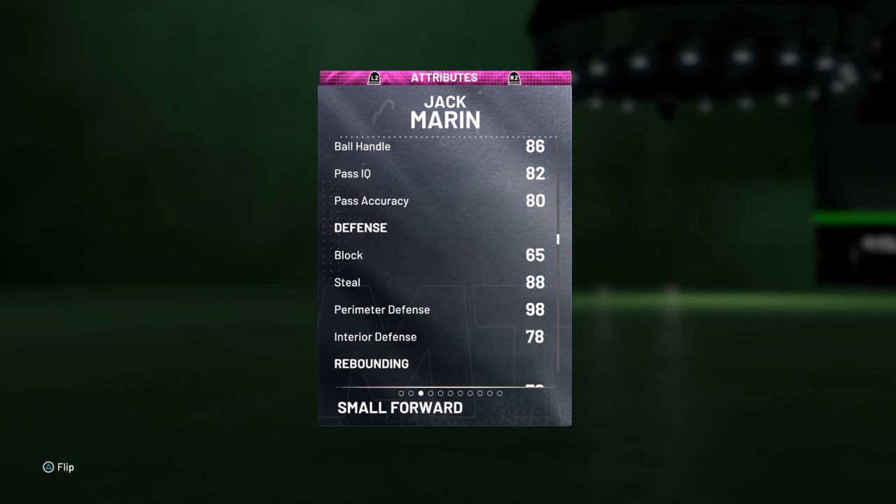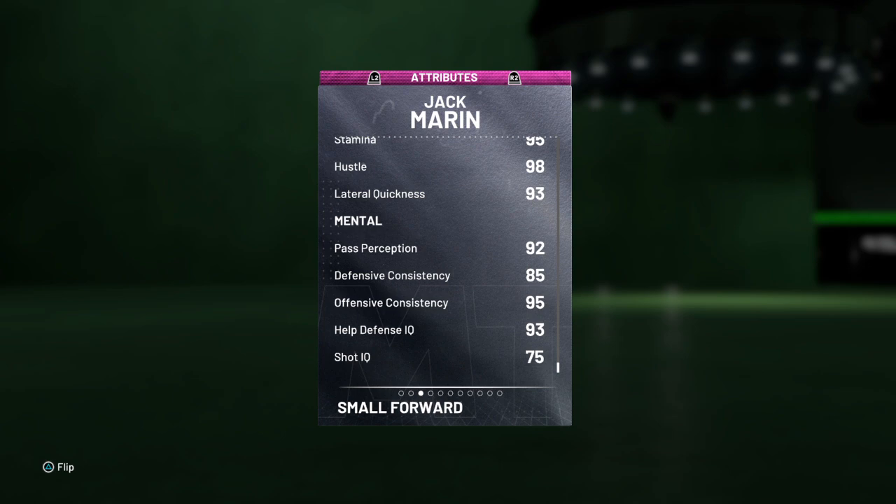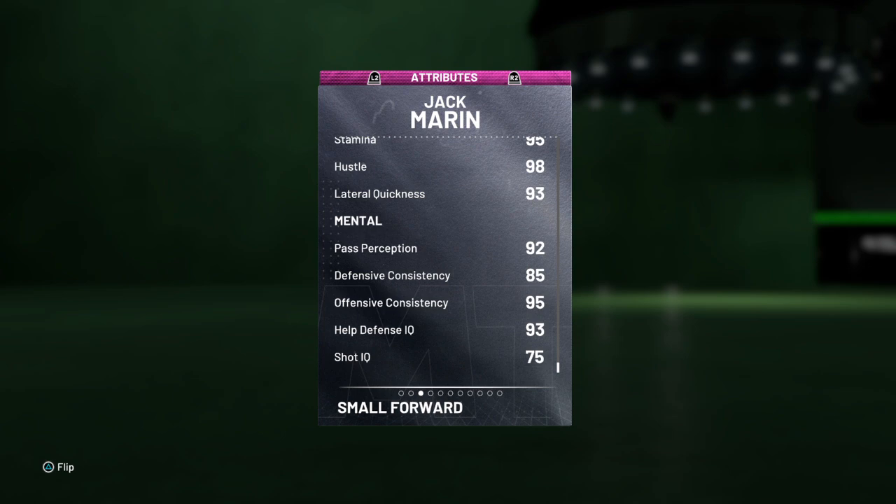88 steal, 98 perimeter defense. 72 and 78 on the rebounding. 90 on all the speed stuff. 85 vertical, 87 strength, 93 lateral quickness, and excellent overall athleticism.